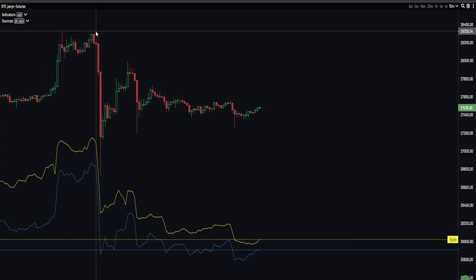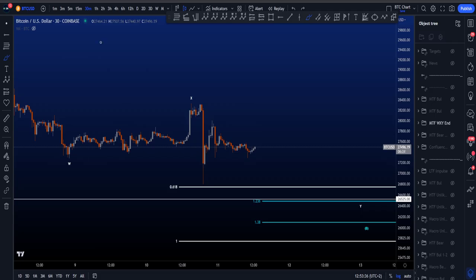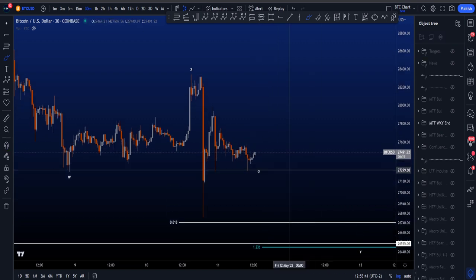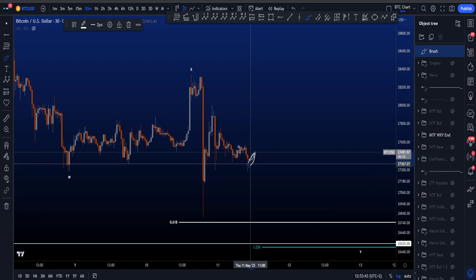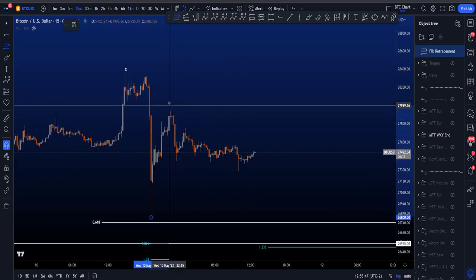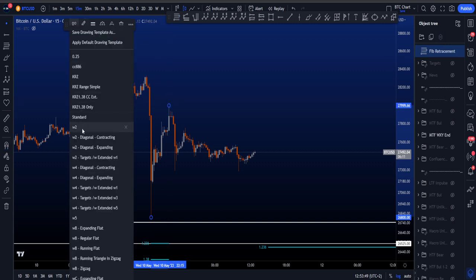However, we did have quite the dump yesterday, and bullish divergences might have a higher probability of being leading after a big volume move. Leading means that price is going to follow the divergences to the downside. But as it stands now, we have at least a little bit of a bounce to the upside. I do note that we are bouncing on the 0.5 Fibonacci, which I want to show you quickly as well.